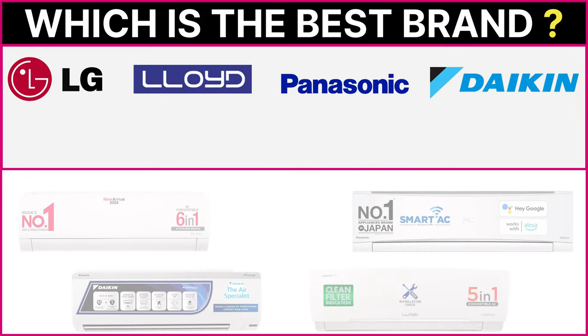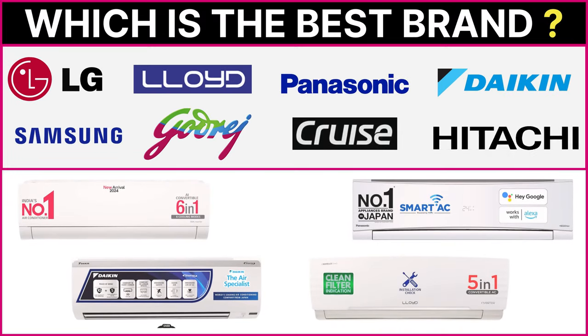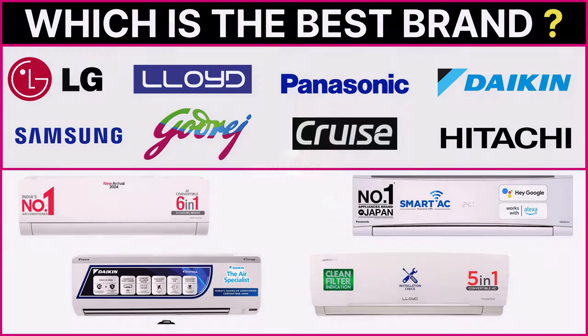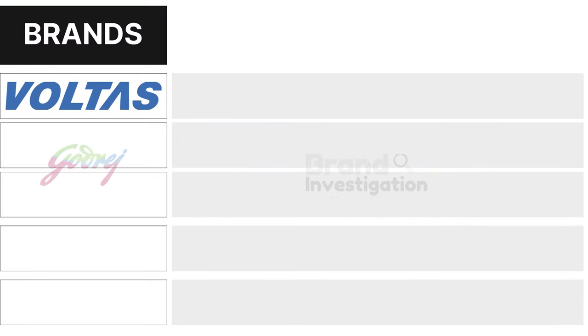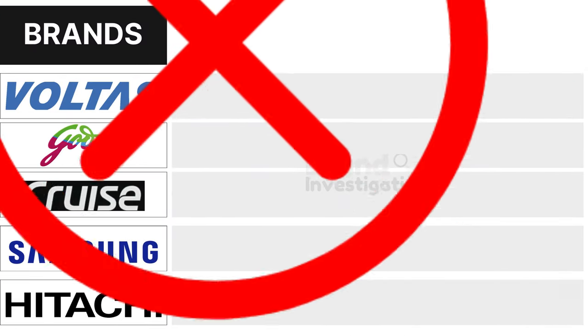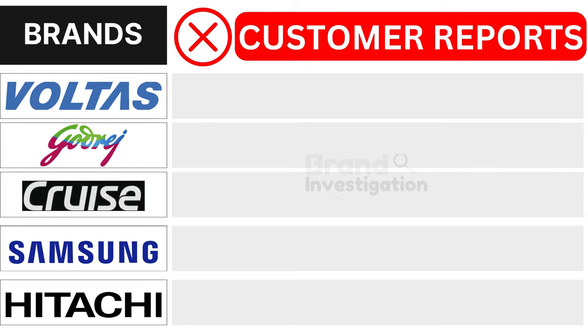Wondering which 1.5-ton air conditioner brand is the best? Let's figure out the smartest choice for you. We are here to guide you in making the right decision for your 1.5-ton air conditioner purchase. Let's explore the brands customers avoid due to negative reports, to see why they are being avoided.